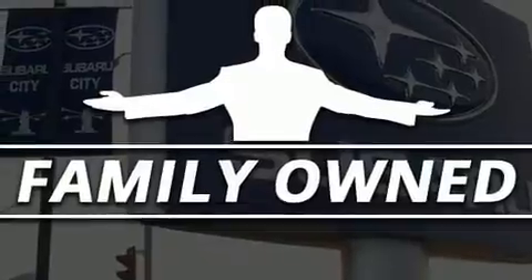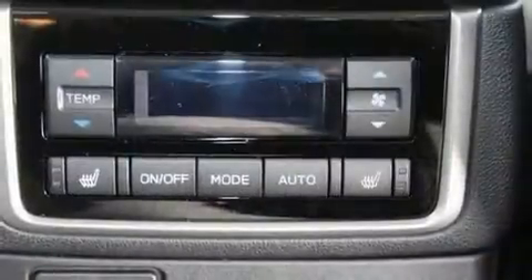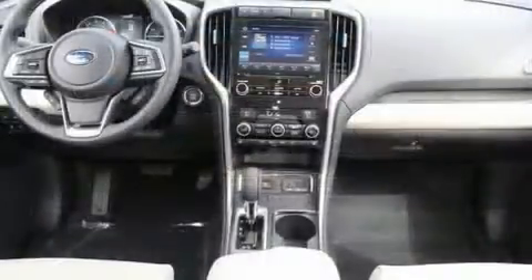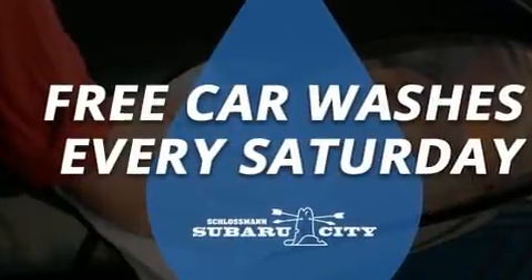Top features include front fog lights, a trip computer, automatic dimming door mirrors, heated front and rear seats, lane departure warning, and power front seats. Features such as automatic climate control and leather upholstery prove that economical transportation does not need to be sparsely equipped.